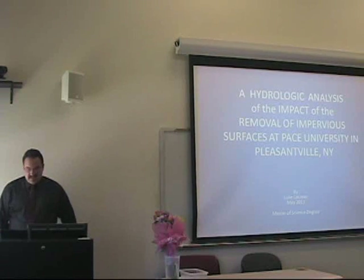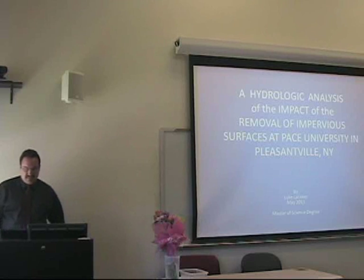This is my thesis: a hydraulic analysis of the impact of the removal of impervious surfaces at Pace.